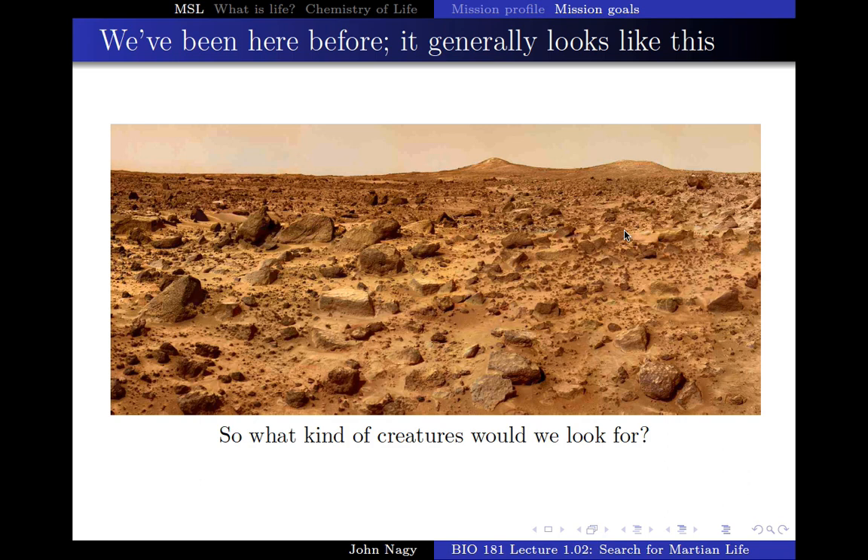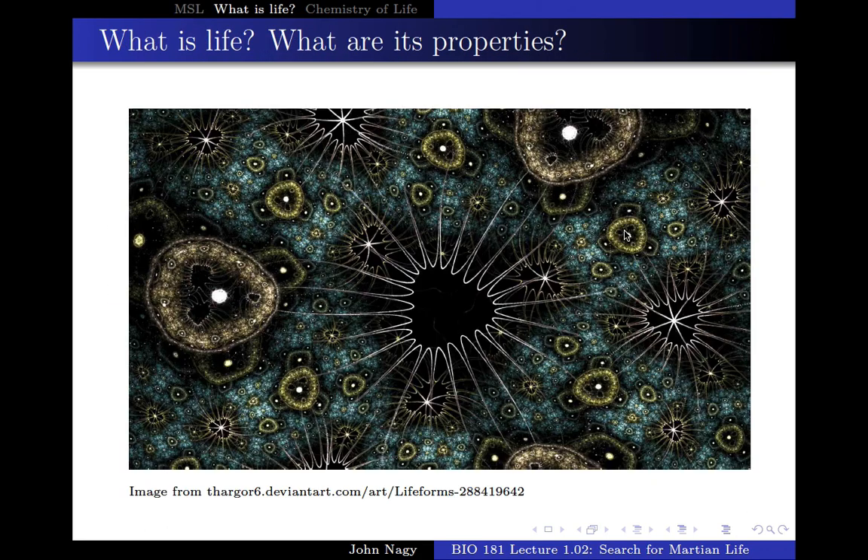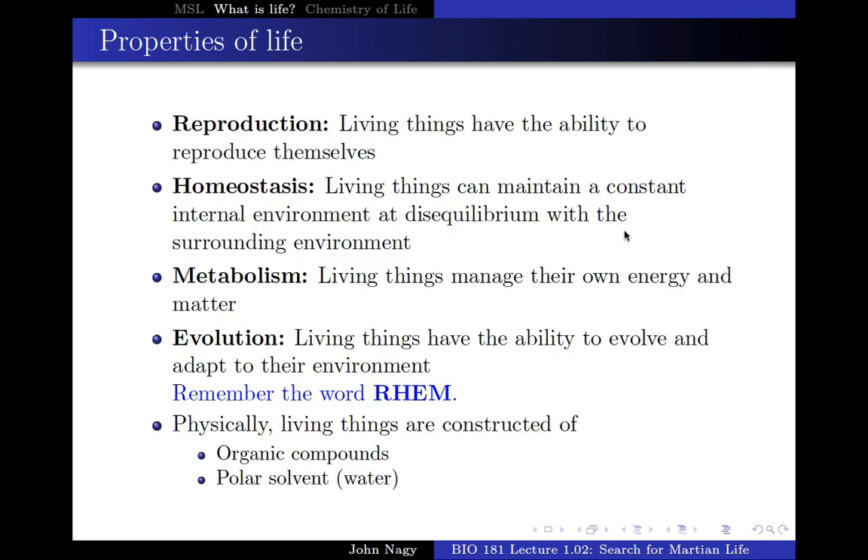The Viking missions were also looking for life on Mars — we'll describe those results later. But this is what NASA scientists have come up with: the properties of life they are looking for. If they can find these things in a potentially living system, they're going to probably — not certainly — define it as being alive. These are the four characteristics NASA scientists are using.